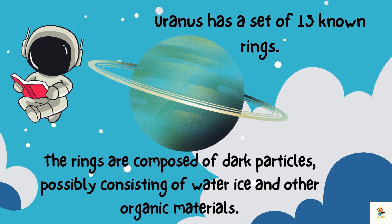Uranus has rings too. They are not as flashy as Saturn's, but they add a touch of sparkle. Imagine being a ring around Uranus, doing a cosmic dance in the chilly breeze! Uranus has a set of 13 known rings. The rings are composed of dark particles, possibly consisting of water, ice, and other organic materials.